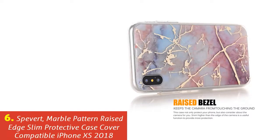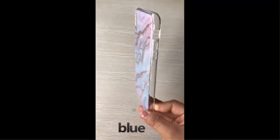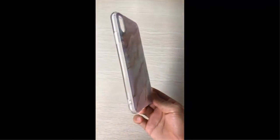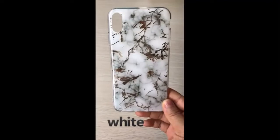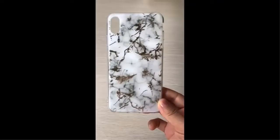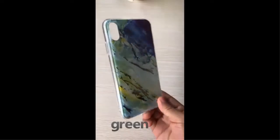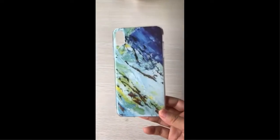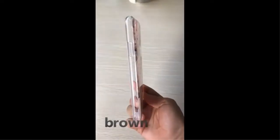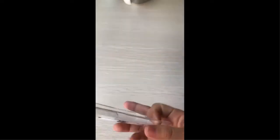Our list at number 6: Spevert Marble Pattern Raised Edge Slim Protective Case Cover Compatible with iPhone XS 2018. The case material has a coated hardback for shockproof properties, and is fingerprint resistant thanks to its PET composition. The raised edges are made of soft TPU, so if your phone falls face down it would still be protected. The case is very eye-catching thanks to 3D visualization, featuring a unique gold branch printed under a PET layer to create a two-layer effect. The print will never fade.